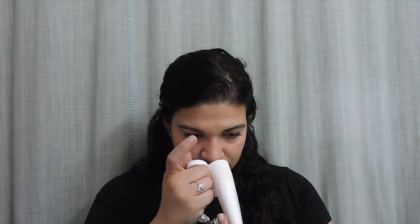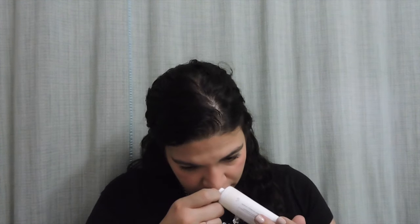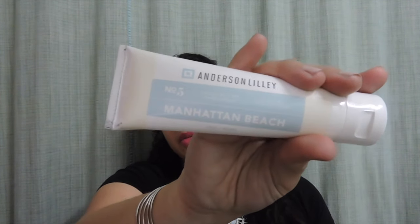The next thing in here is a hand cream — my favorite thing to get in subscription services. You guys know I hate that. This is from Anderson Lily, it's Beach Butter Hand Cream in Manhattan Beach. Full size, $24. Doesn't smell like anything at all. I don't even want to try it — this is a huge size. Too many creams.